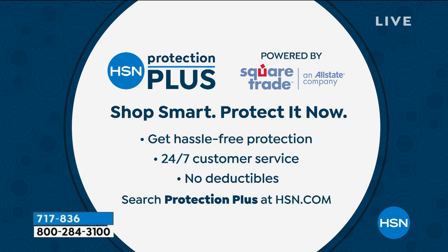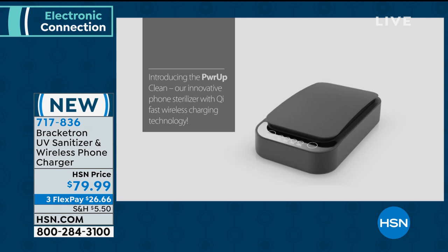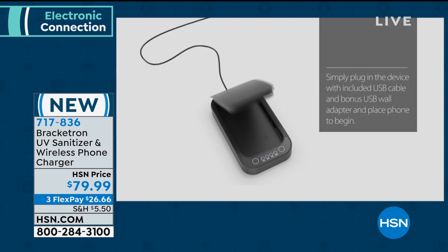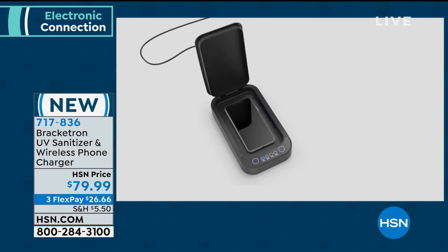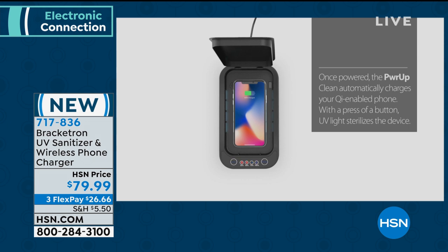Something we offer at HSN is Protection Plus — you may want to add that into your order on electronics. Next hour I have a fabulous Chromebook with a touchscreen — the price begins with a three. Please join me next hour. We're also down to the final quantities on the Bracketron sanitizer — about 300 left total, only about six dozen in white. Finally we have a way to sanitize our phone and charge it at the same time.